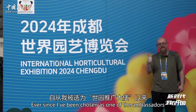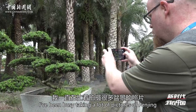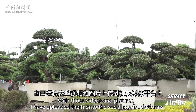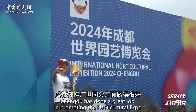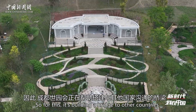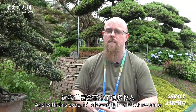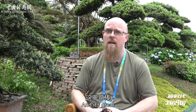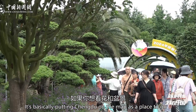Ever since I've been chosen as one of the ambassadors, I've been busy taking a lot of pictures of Penjing, and I also did some videos. With those videos and pictures, I have uploaded them onto the social media platforms. Chengdu has done a great job in promoting the Horticultural Expo. It's also built many international gardens, building a bridge to other countries and building friendships with them. With this expo, it's brought in a lot of revenue, a lot of tourism, and it's basically put Chengdu on the map as a place to go if you want to see flowers and Penjing.